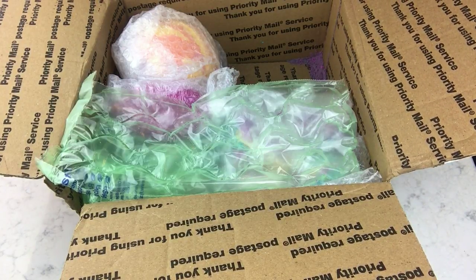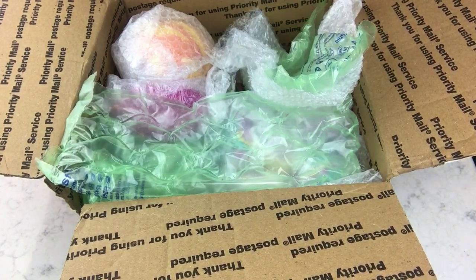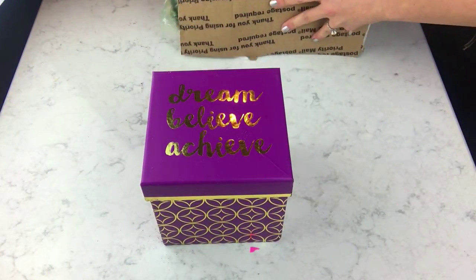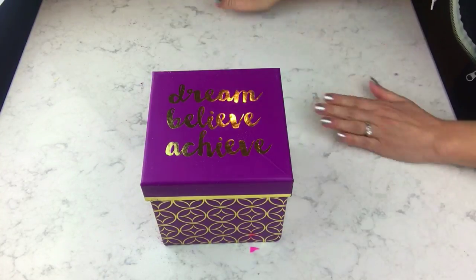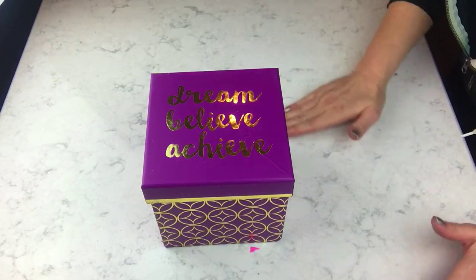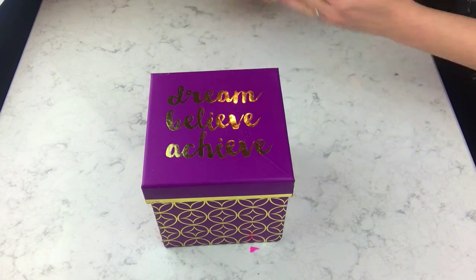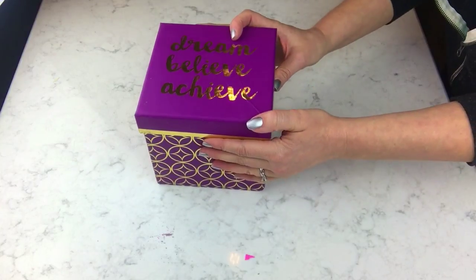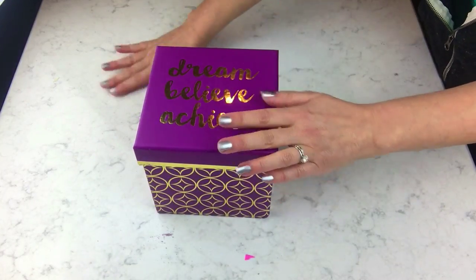I'm going to move this box back here. I'm just going to open this small one first. I'm so excited about these. 'Dream, believe, achieve' — that is so cute!